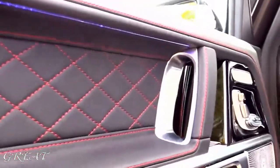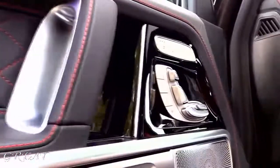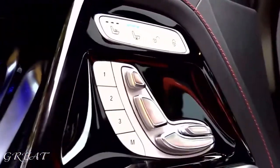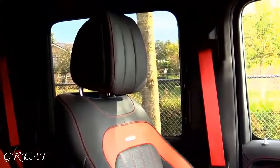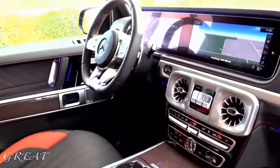It has now the widescreen cockpit and the new steering wheel, just like the E63, S63 and so on. It has the beautiful ambient lighting with 64 colors. Of course it has differentials — three of them, adjustable. This car is now a little bit higher, wider, and longer.